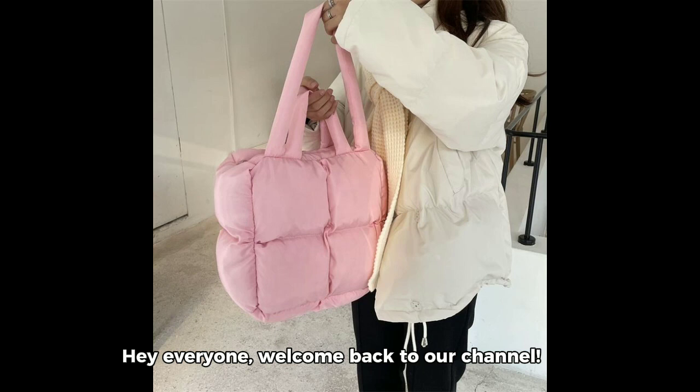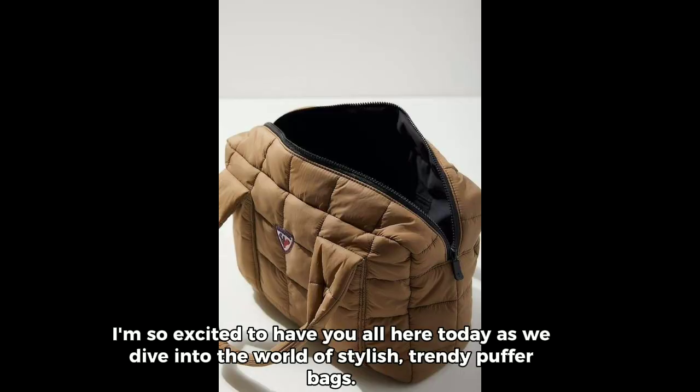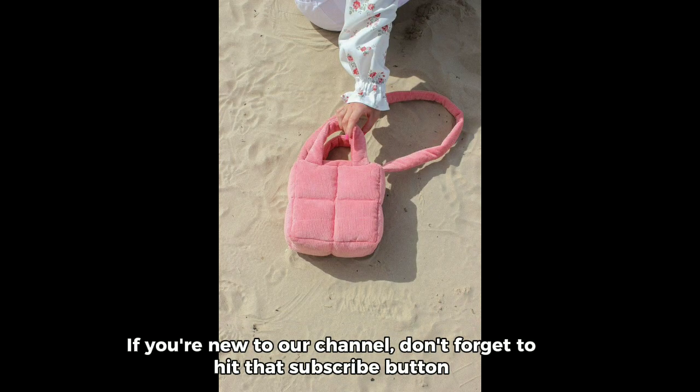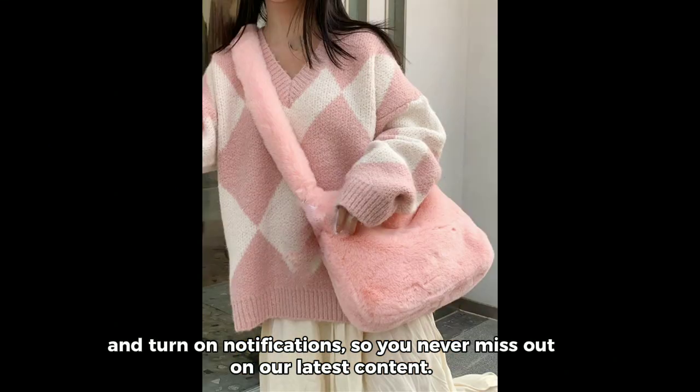Hey everyone, welcome back to our channel. I'm so excited to have you all here today as we dive into the world of stylish, trendy puffer bags. If you're new to our channel, don't forget to hit that subscribe button and turn on notifications so you never miss out on our latest content.